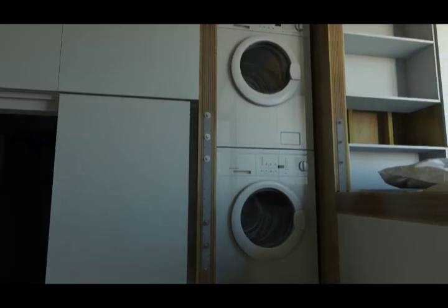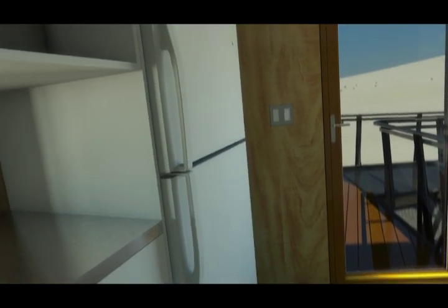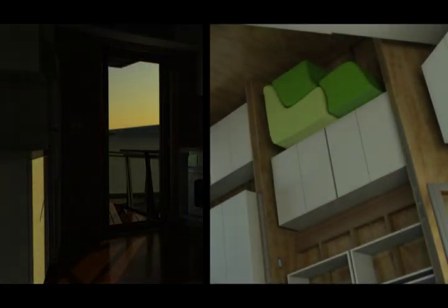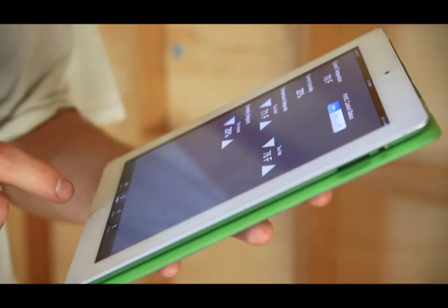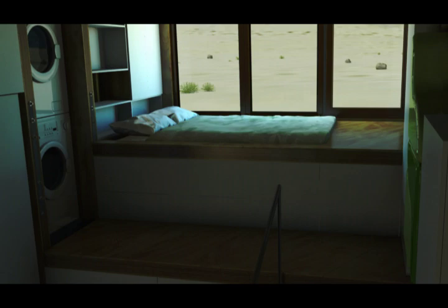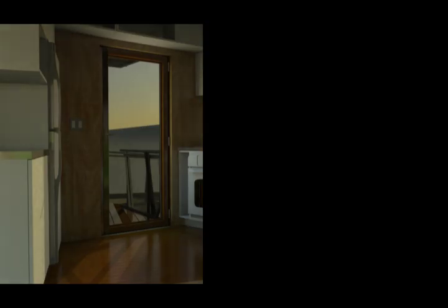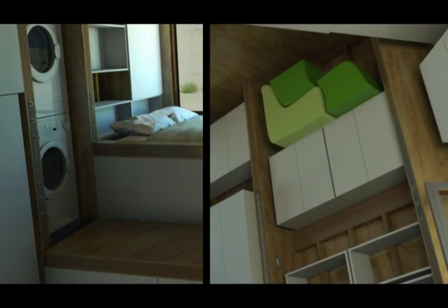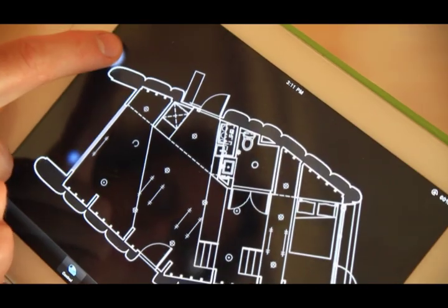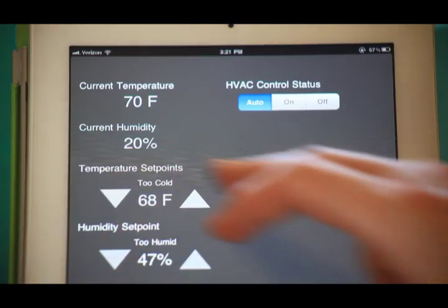SHIP utilizes less energy than other net-zero homes because of its energy-efficient appliances and fixtures. An iPad application allows the homeowner to monitor, control, and automate the air conditioning, hot water system, and lighting. The Xbox Kinect interface allows you to remotely control lighting and appliances as well. SHIP is an interactive system that communicates with you, making you more aware of your impact on the environment.